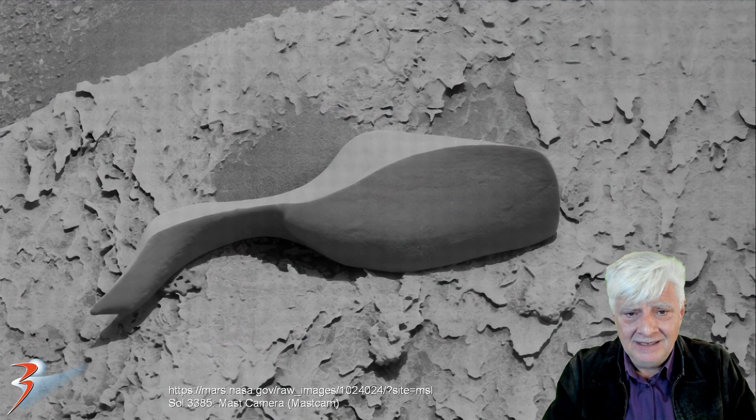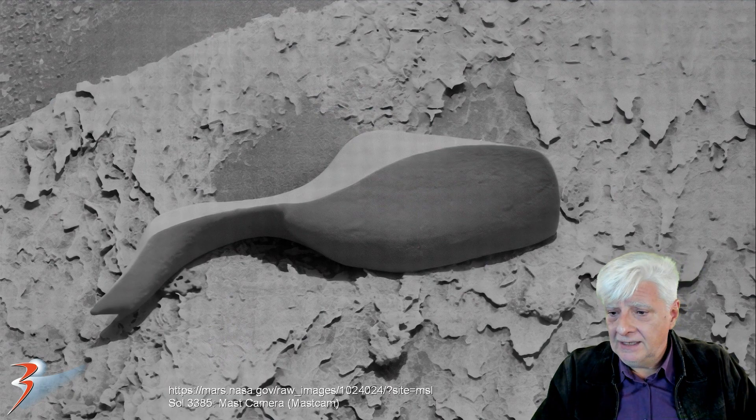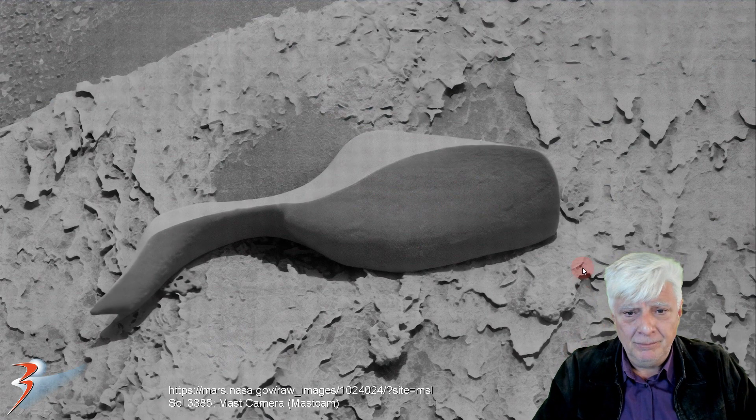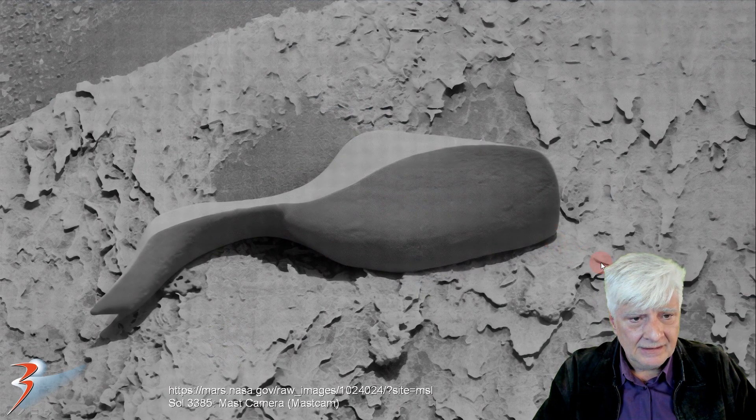It looks highly sculpted. I don't know what to make of it. I've been thinking about it for quite a while since I found this thing. Let me know in the comments what you guys and girls make of this thing. It doesn't look at all like any of the other rocks and boulders in this area — it truly sticks out like a sore finger. The symmetry and geometry of this is remarkable.